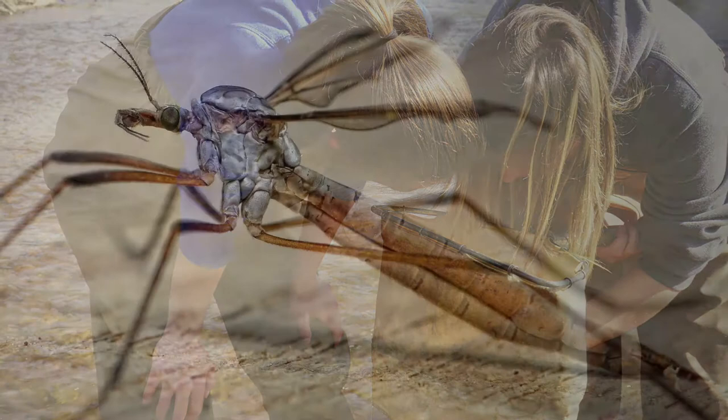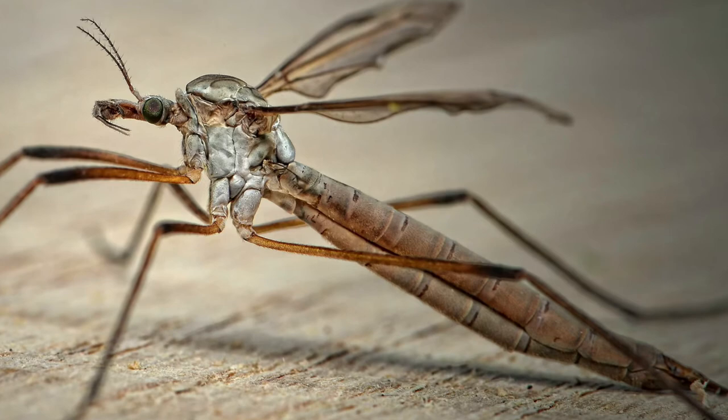My personal favorite macroinvertebrate is an insect that's often considered one of the ugliest and spookiest, so let's see if you can take a guess at what it is.